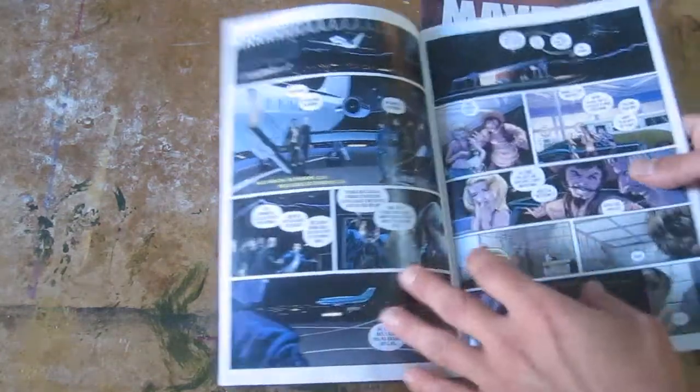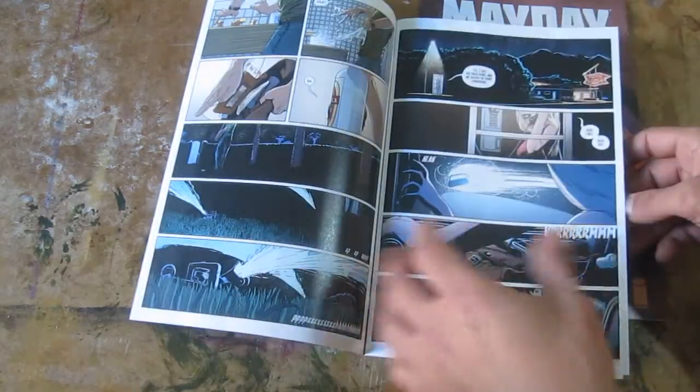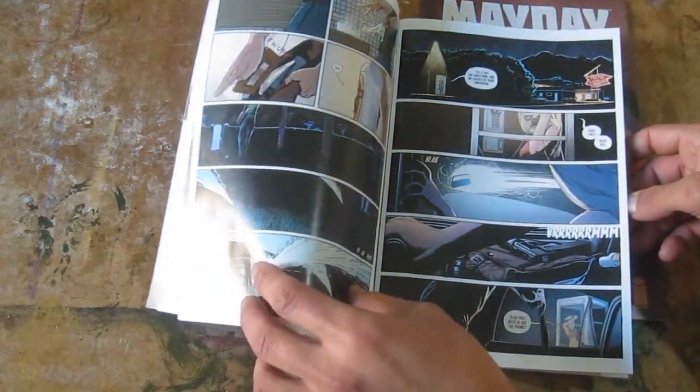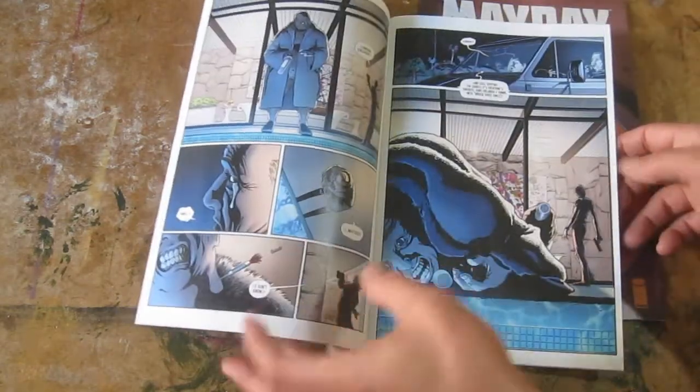So issue one was fairly slow with a fast, crazy psychedelic scene. It wasn't crazy slow, but it was dense — a lot of information, a lot of new characters, a lot of spy talk, which took a little getting used to. But it was a real dense issue.